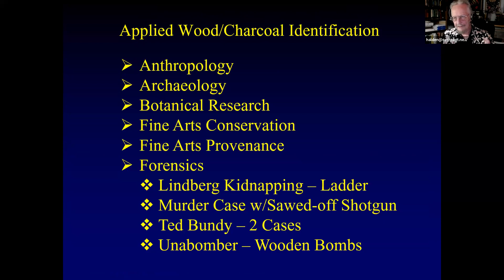Now the cool part — applied wood and charcoal identification. I'll show you material from anthropology, archaeology, botanical research, fine arts conservation, fine arts provenance, and forensics. I have material from the Lindbergh kidnapping, which I could give a whole talk on, a murder case involving a sawed-off shotgun that I participated in, two cases involving Ted Bundy, and one involving the Unabomber Ted Kaczynski.